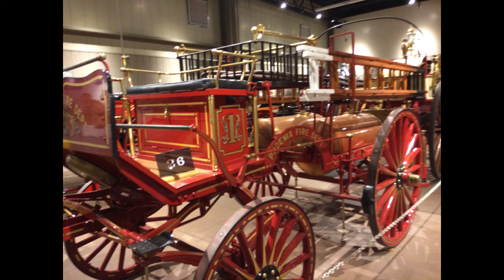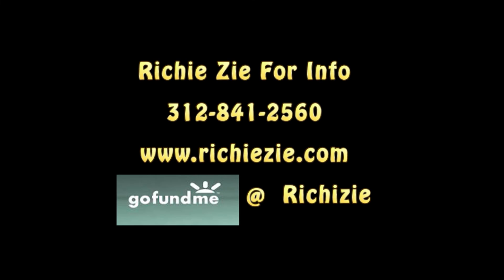So many vehicles on display are just amazing — totally breathtaking when it comes down to firefighting.